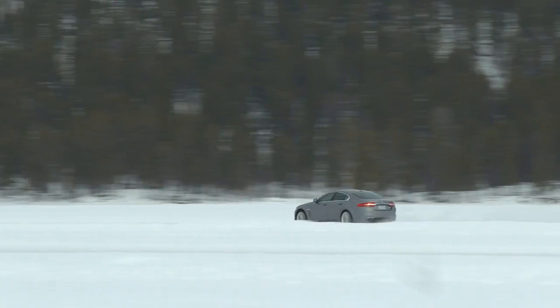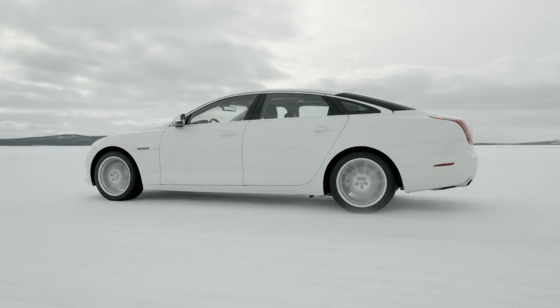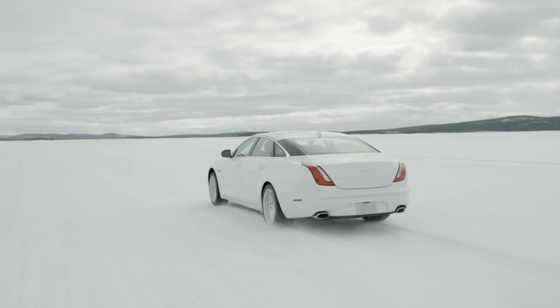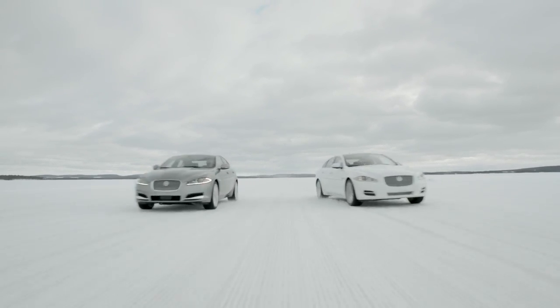We were very keen to not compromise in any way the Jaguar DNA — the ride and handling characteristics that one expects from a Jaguar. The customer really won't notice when the all-wheel-drive system is operating, other than of course being able to cross low-traction surfaces.